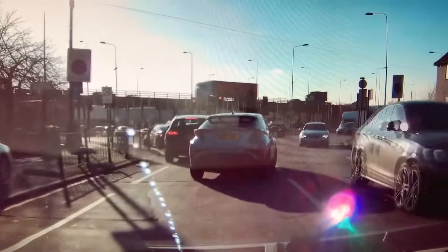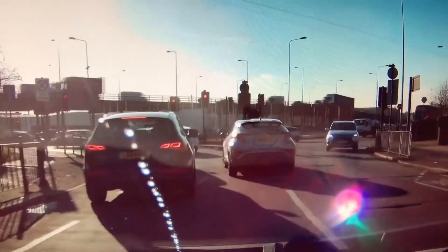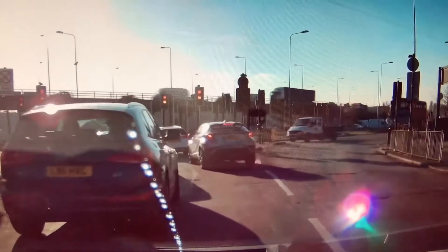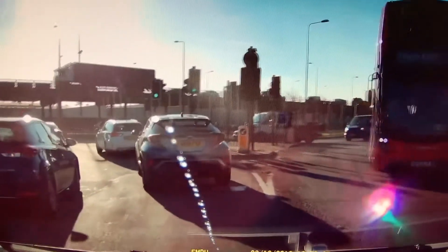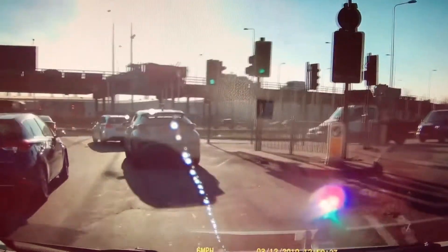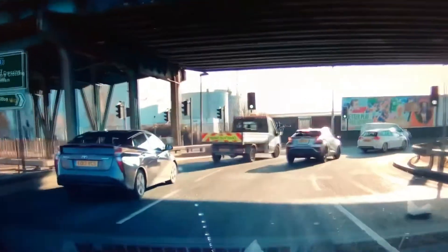We're turning right for the second exit, following for central London. So it's right — you're going to stay in the right-hand lane, and then when you go into the roundabout, it becomes the middle lane. Just follow that lane. So the right lane becomes this middle lane, and you just follow this middle lane out to the second exit. That's the first exit here, and just follow this lane straight ahead.